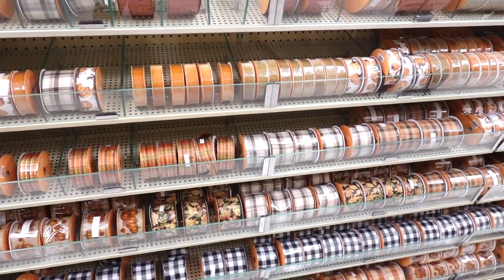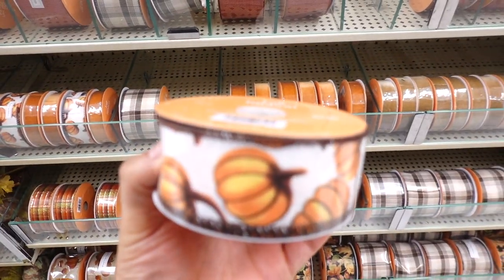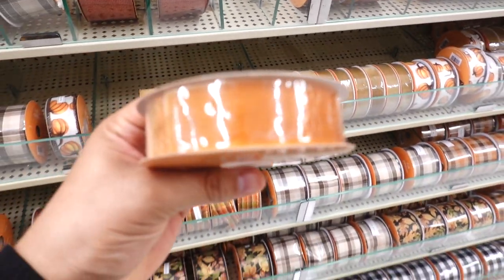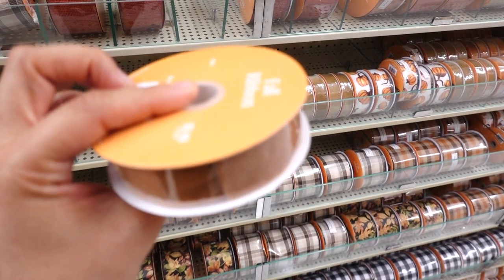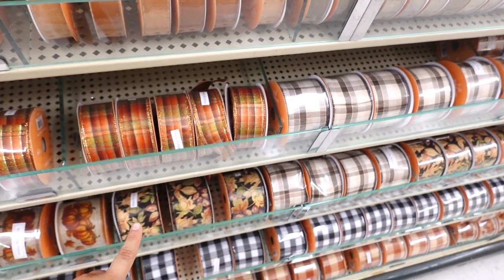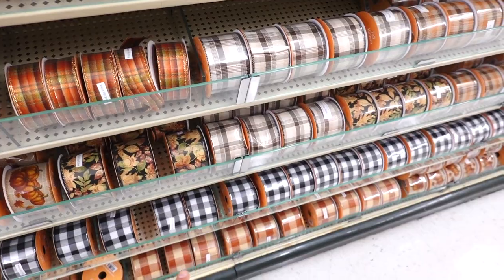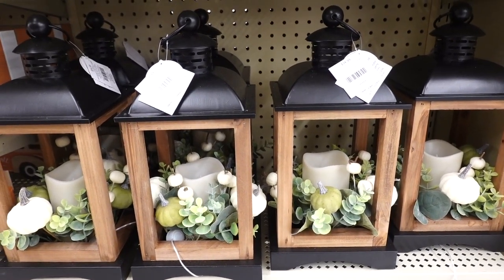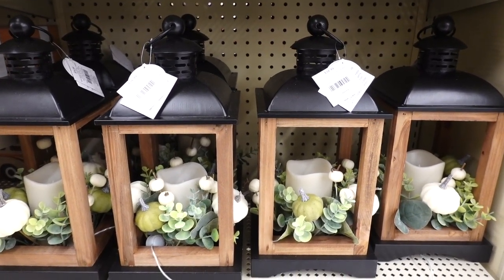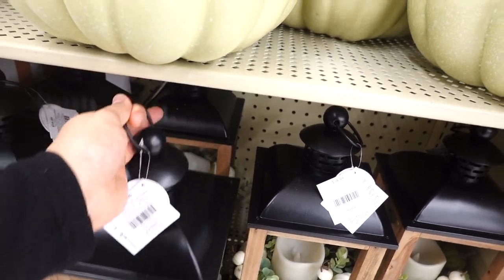They're even stocked up on their ribbons. They have one with pumpkins for $7.99, a burnt orange velvet one for $5.99, plaid ones, a leaf print one, and of course the famous black and white plaid. Another fall item is this fall lantern at $34.99 — it's a flameless candle with little pumpkins going all around. It's actually a pretty big size.